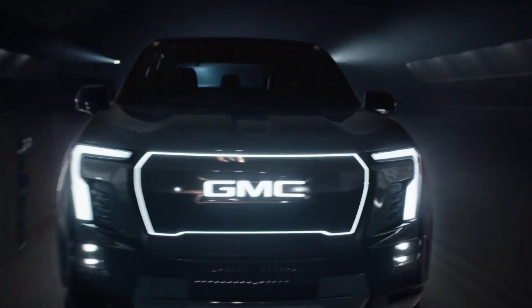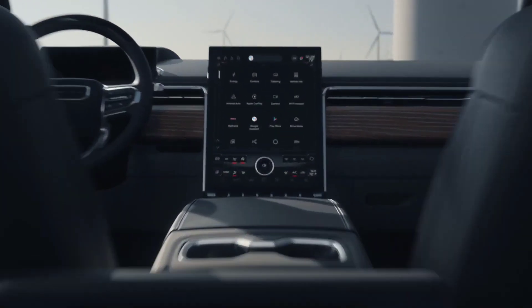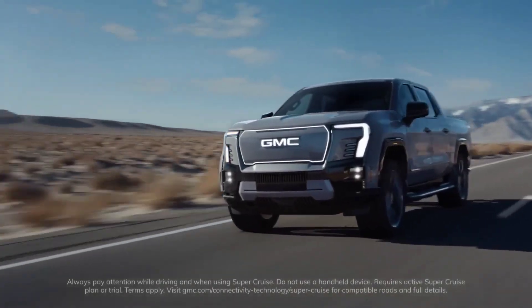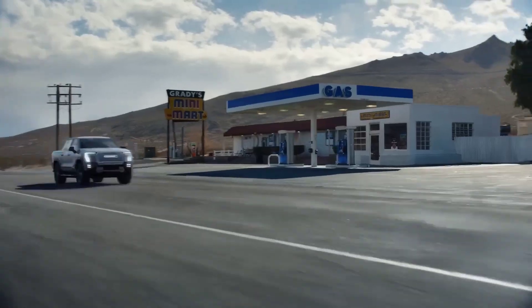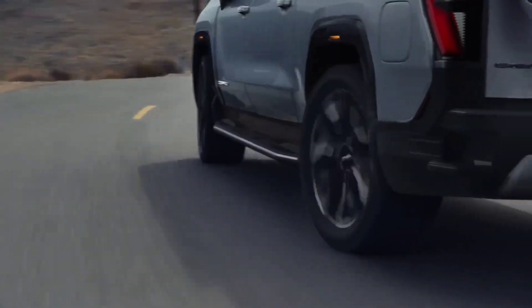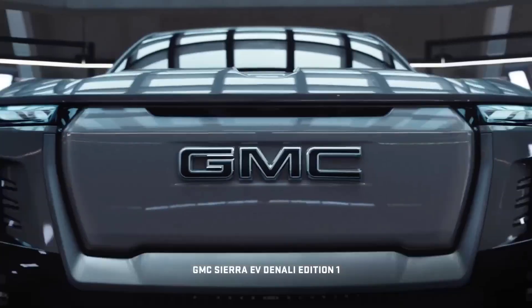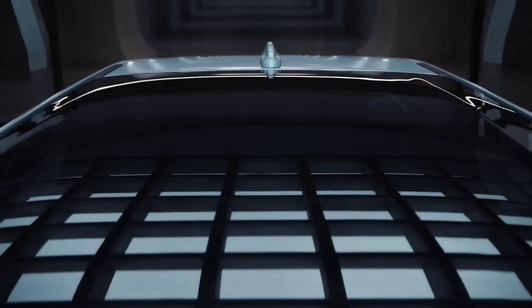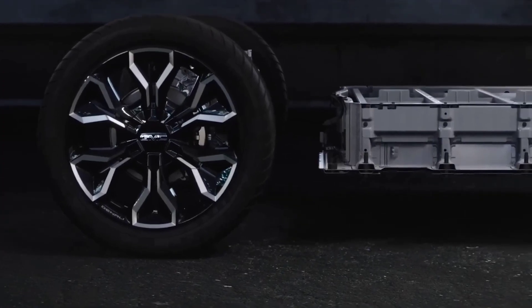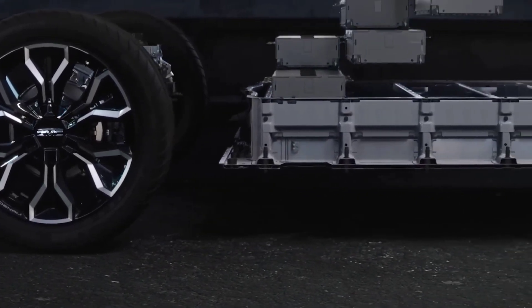GMC is advancing Altium technology and their combined cab and box design, which is similar to the Hummer pickup, with more useful technologies inside the vehicle. GMC sees the Sierra EV as targeted at more affluent buyers who want the high-end stuff. That's why you see features like hands-free driving assistance, a huge portrait-style touchscreen, quilted leather seats, and even some weirder features like crab walk mode — and of course, Denali, because Denali signals the best.